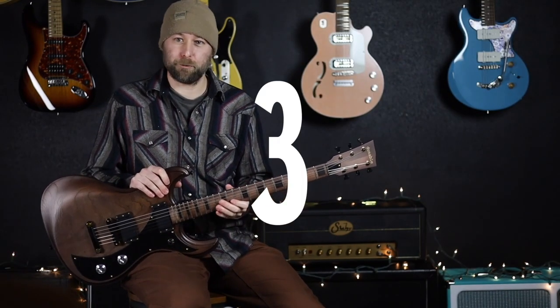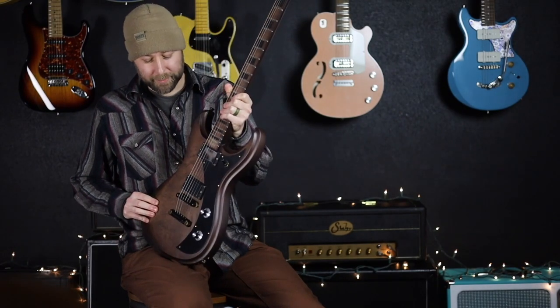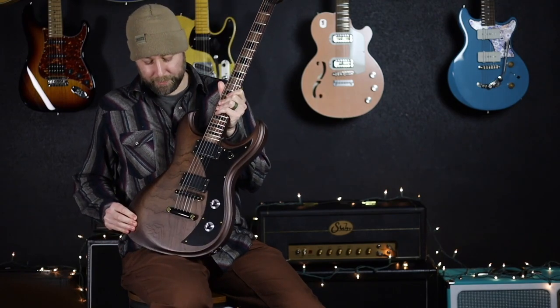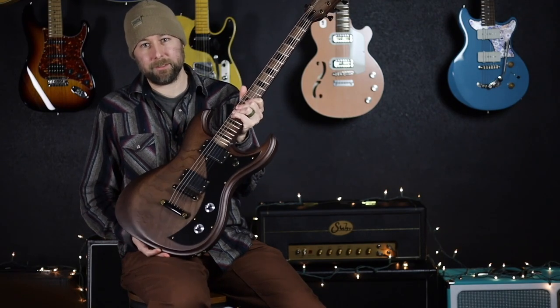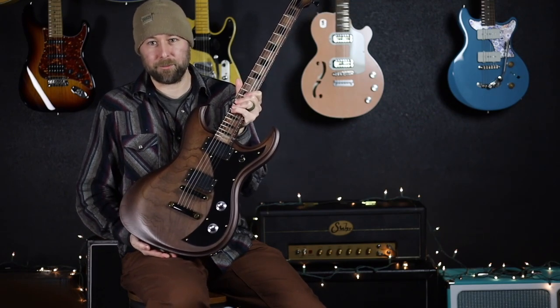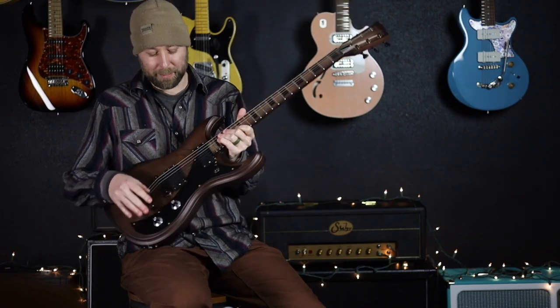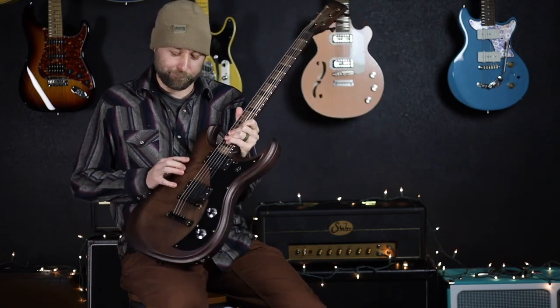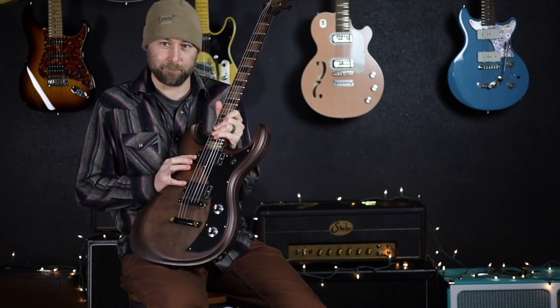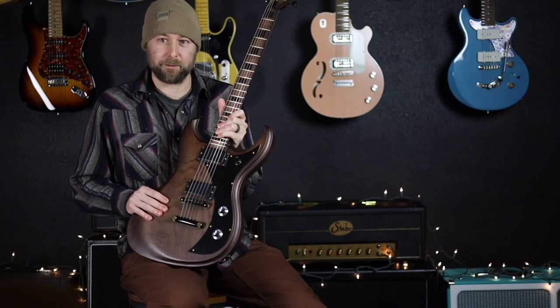My number three favorite guitar of 2022 is this Dunnable Narwhal. This one just came in — we've still got it available. Just a killer sounding guitar. Plays amazing, super comfortable. If you haven't tried a reverse offset, if the shape scares you, don't worry — this thing just melts right into you. Dunnable's own pickups in here sound incredible. It's just a killer guitar all around.